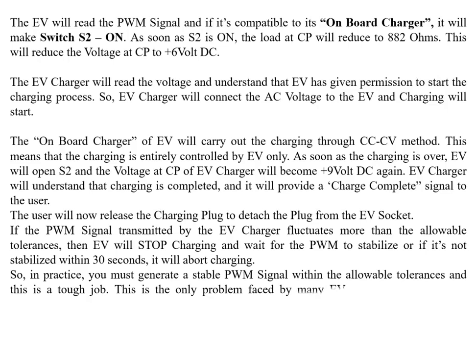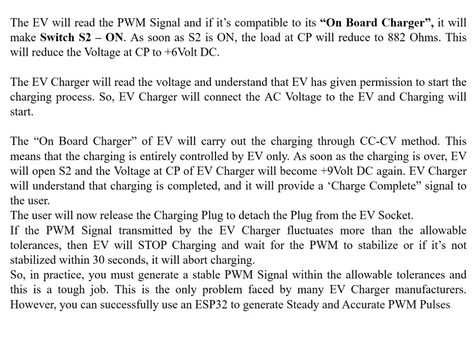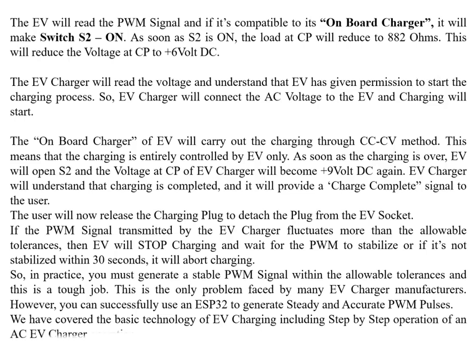This is the only problem faced by many EV charger manufacturers. However, you can successfully use an ESP32 to generate steady and accurate PWM pulses. We have covered the basic technology of EV charging, including step-by-step operation of an AC EV charger and pilot wire communication.